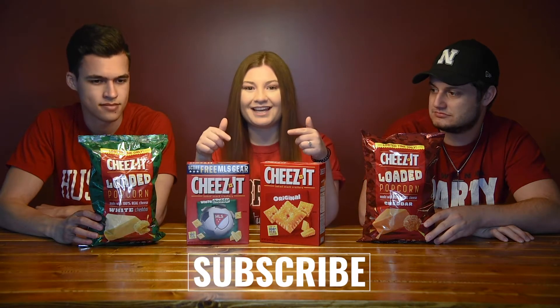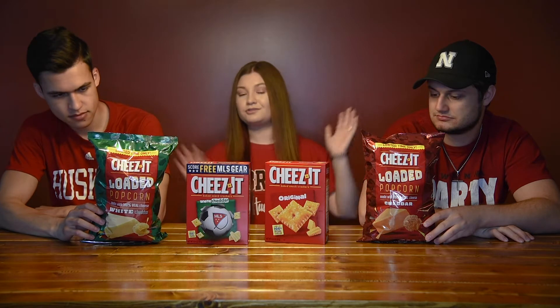Hey everyone, welcome back to my channel — and if you're new, hi! Make sure to hit that subscribe button and join the family. Today I found out that Cheez-Its made popcorn. I actually only found these at Baker's. I recently went to HyVee and haven't seen them there, so from my knowledge they're only sold at Baker's — which is Kroger, for people that don't know what Baker's is.